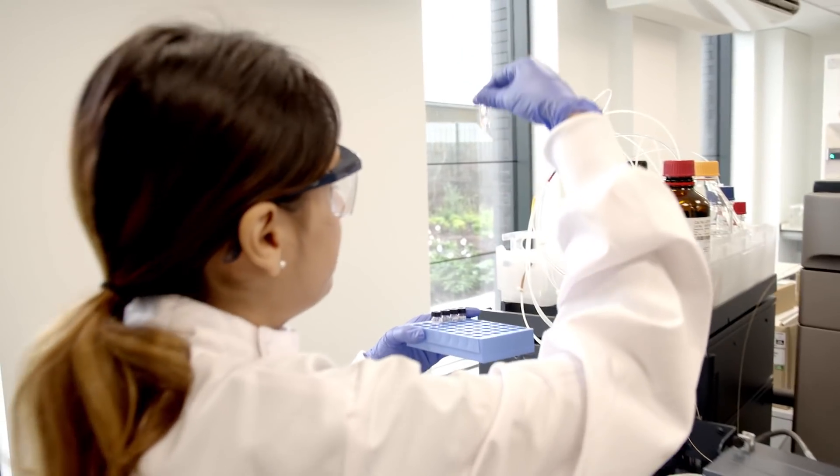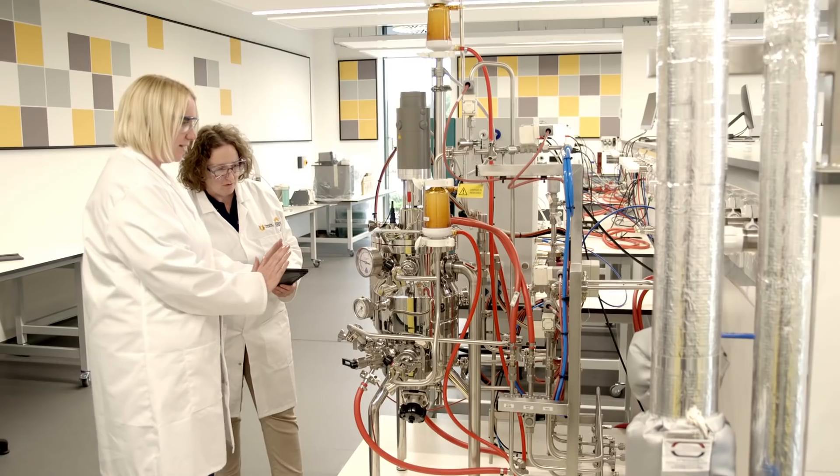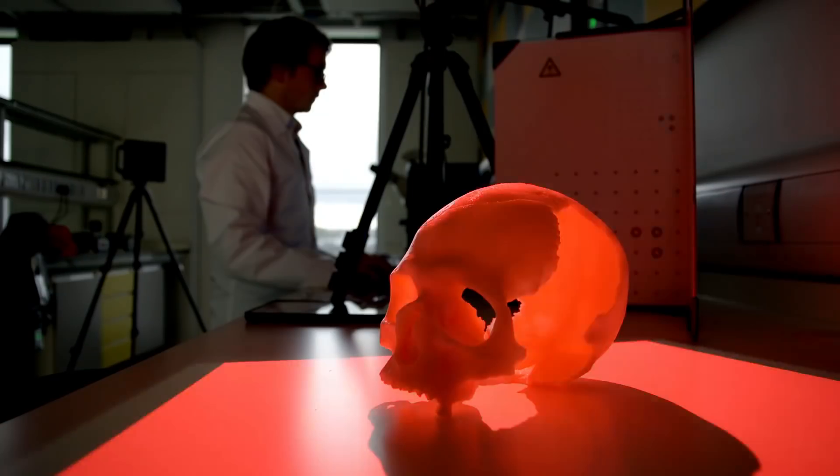The instrumentation here is the latest industrial standard, from microscopes to bioreactors and even 3D imaging.